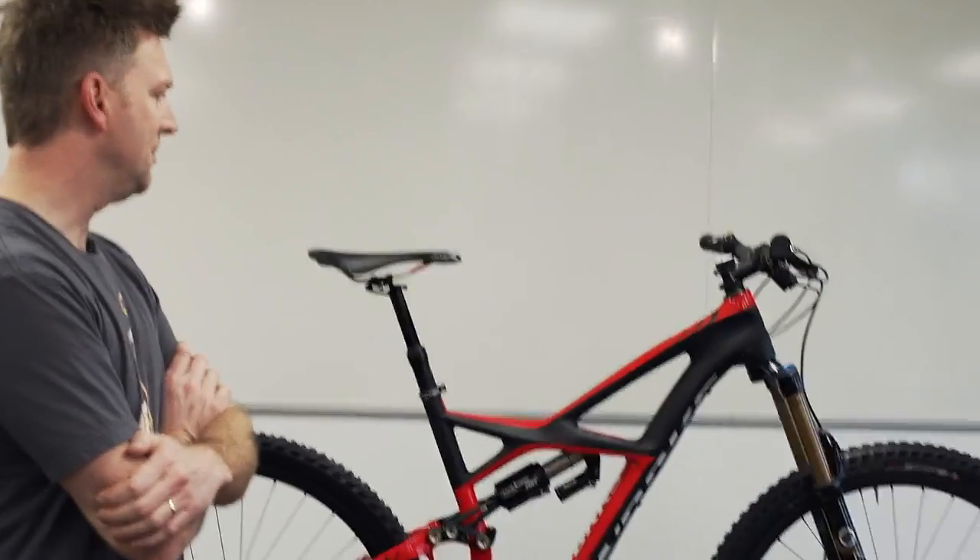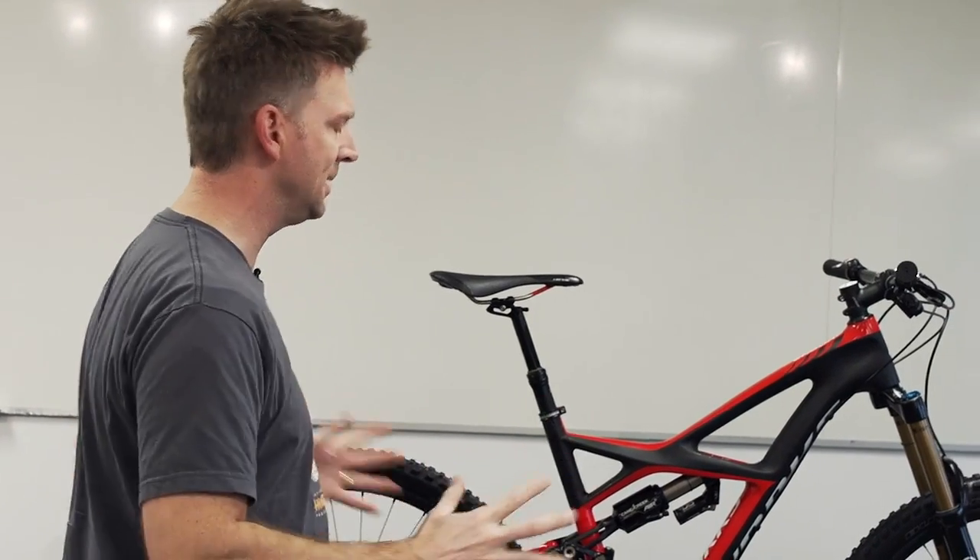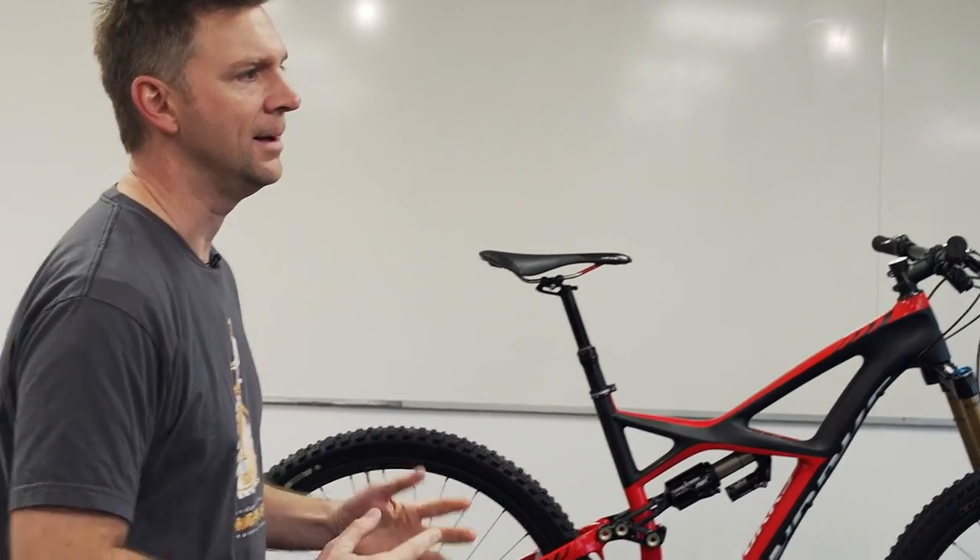Obviously from a design perspective, it's got to be easier to shoehorn a 27.5 wheel on there. Why did you go 29 instead? 650B would of course be easier to put on this platform, but you don't get the full benefit of the 29er rollover effect. So if you're going all in, you should go 29er — if you want a faster rolling wheel, go all the way to 29. Since we didn't have to compromise anything else on the frame to squeeze it in there, 650B felt like a compromise because it wasn't the maximum rollover and traction that the 29er would provide.